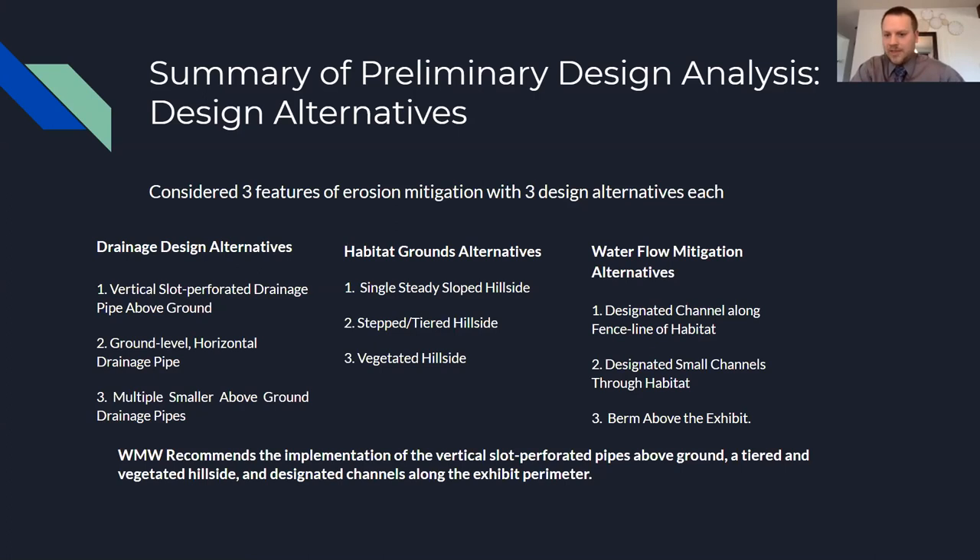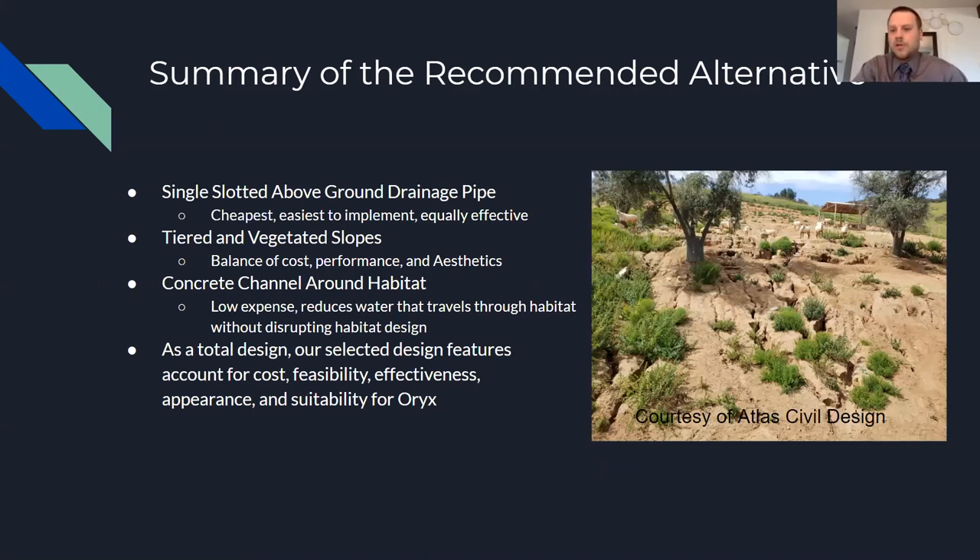W&W Engineering recommends implementation of the vertical slot perforated pipe above ground, a tiered and vegetated hillside, and designated channels along the exhibit perimeter. The single slot above-ground drainage pipe was found to be the cheapest and easiest to implement, with existing facilities to support it. The tiered and vegetated slopes offer the best balance of cost, performance, and aesthetics. The concrete channel around the exhibit is low-expense and reduces water traveling through the habitat without disrupting the design. As a total design, our selected features account for cost, feasibility, effectiveness, appearance, and sustainability for the Oryx.